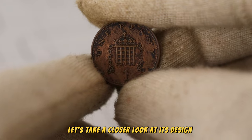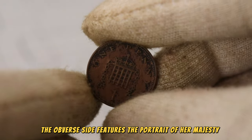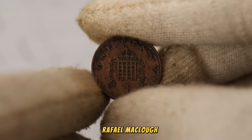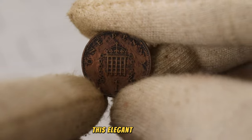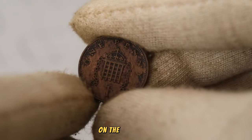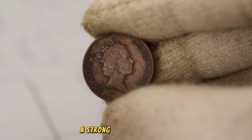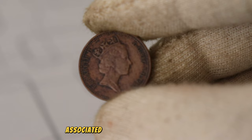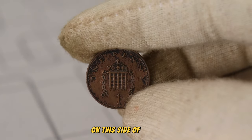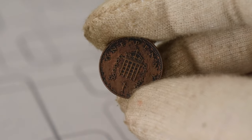Let's take a closer look at its design. The obverse side features the portrait of Her Majesty Queen Elizabeth II, created by renowned sculptor Raphael Maklouf. This elegant portrayal adds a touch of regality to the coin. On the reverse side, we find the iconic image of the portcullis, a strong and historic symbol associated with the British Parliament. The intricate detailing and craftsmanship on this side of the coin add to its overall appeal among collectors.